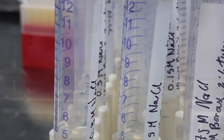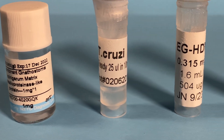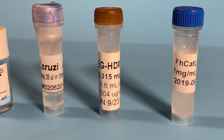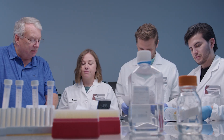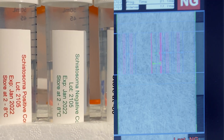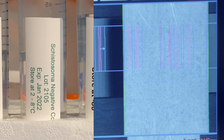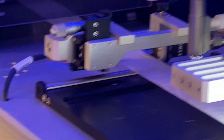New and better testing compounds are developed every year by scientists and researchers. But these compounds are components, not actual tests. The transition from a new compound into a reliable, robust, and affordable test kit — one that provides immediate results — is a highly complex process, a process which requires specialized skills, the latest technologies and facilities.